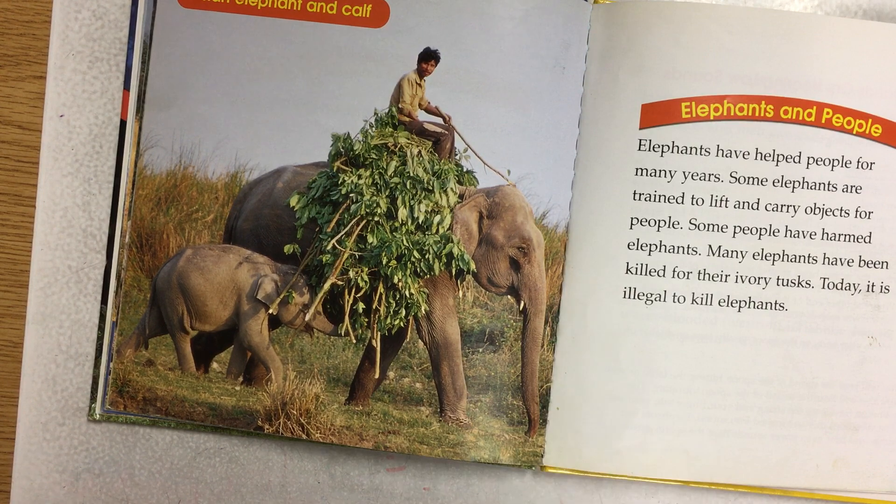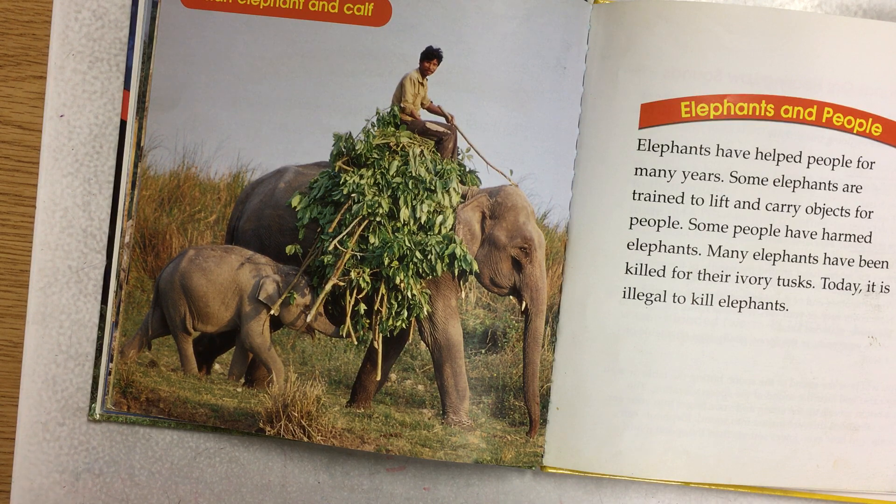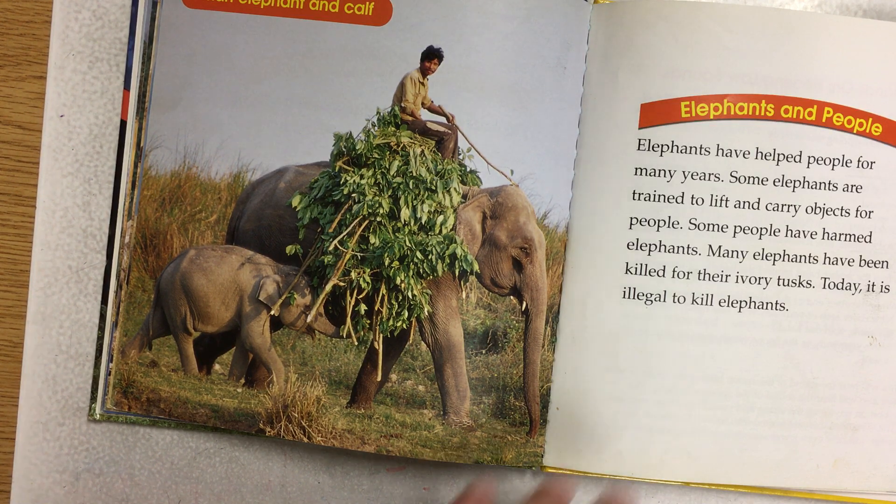Elephants and people. Elephants have helped people for many years. Some elephants are trained to lift and carry objects for people. Some people have harmed elephants — many elephants have been killed for their ivory tusks. Today it is illegal to kill elephants.